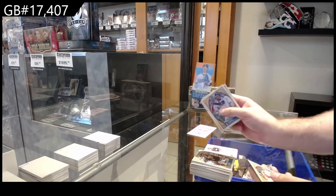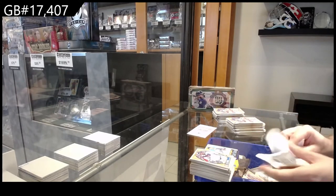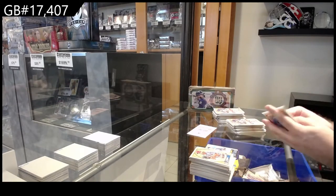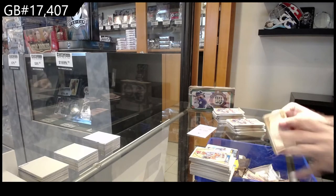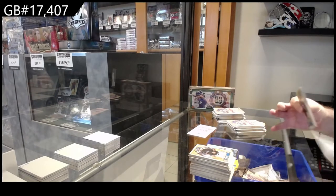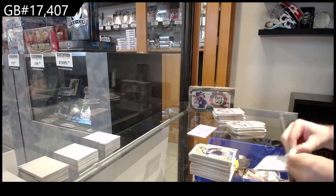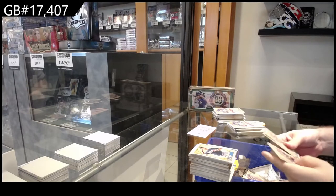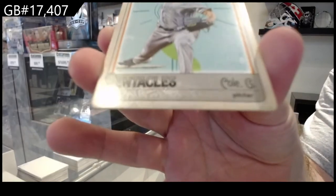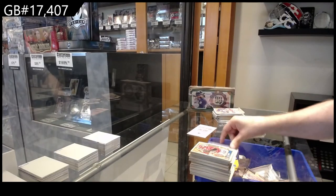We've got a Walker Buehler mini for the Dodgers. What I'm curious about is there's genuinely been a lot of our customers who have opened quite a few boxes — I'm curious if the price being a little more rich than normal is going to stop them. We've got a Cole for the Yankees — those playing cards are really cool.